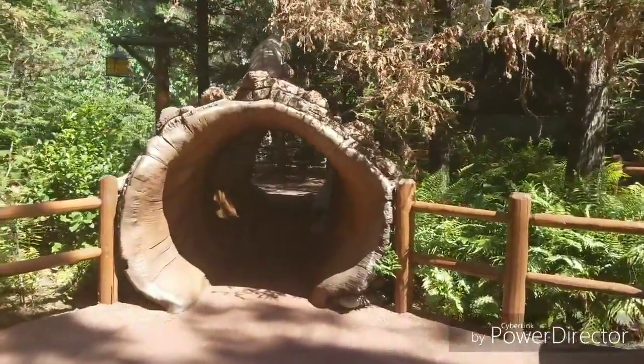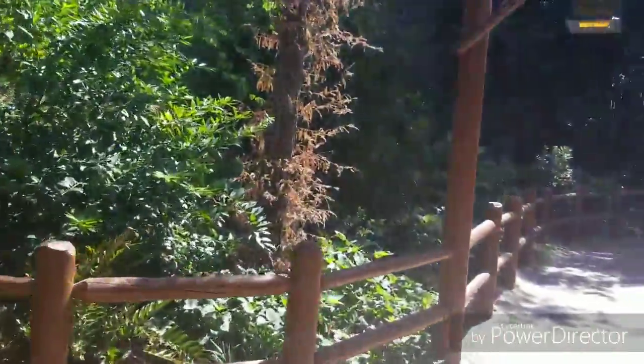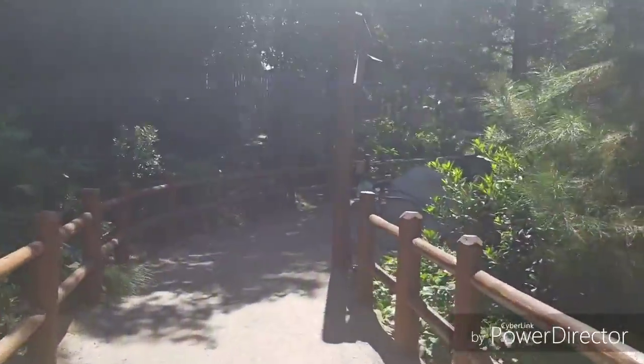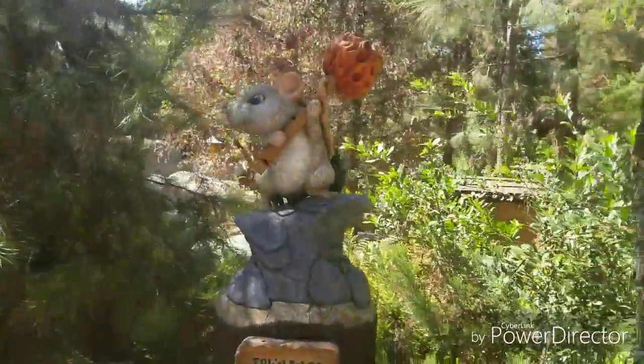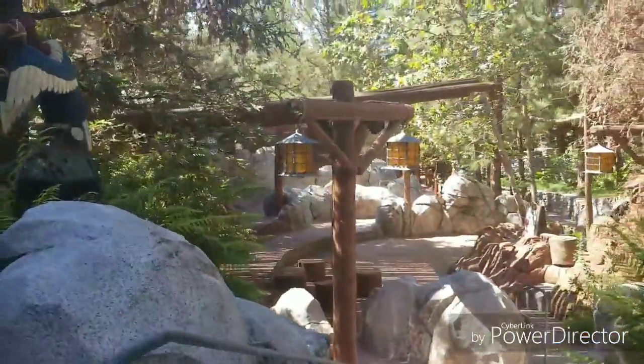Here are some little tunnels you can walk through — for the little kids to climb through. There are a lot of trees around here, and little monuments and characters. It's really peaceful — just chill and relax.